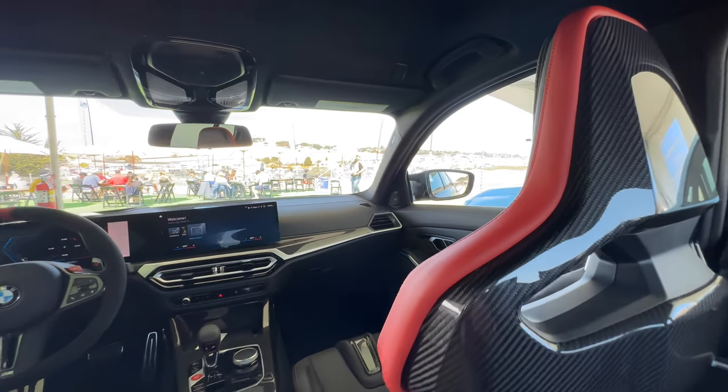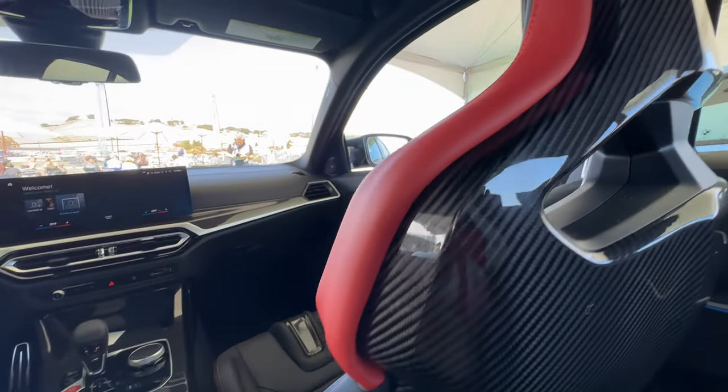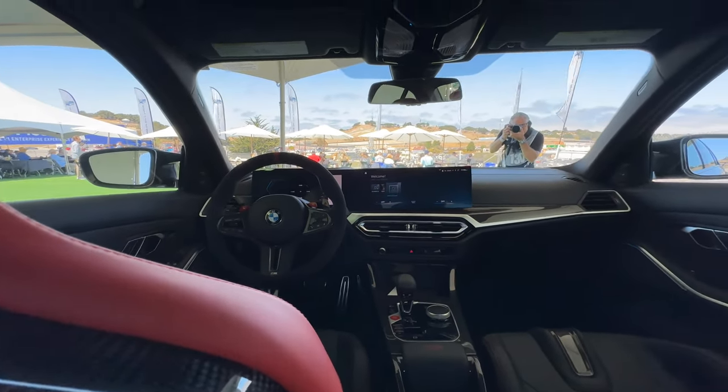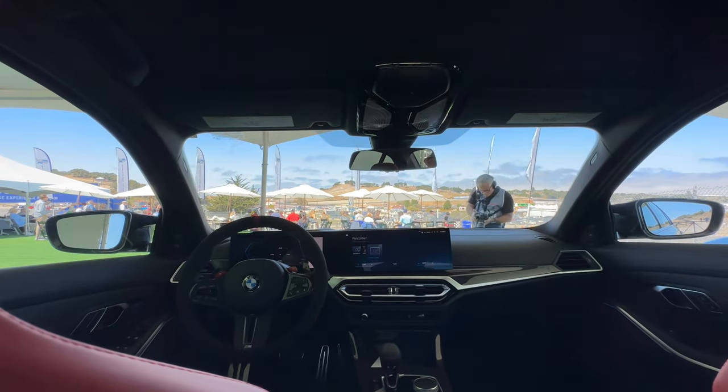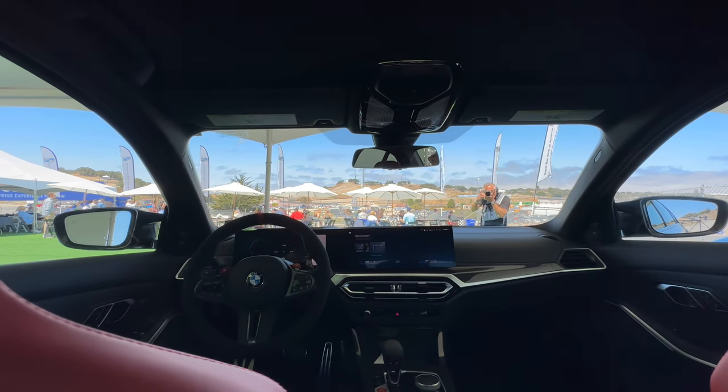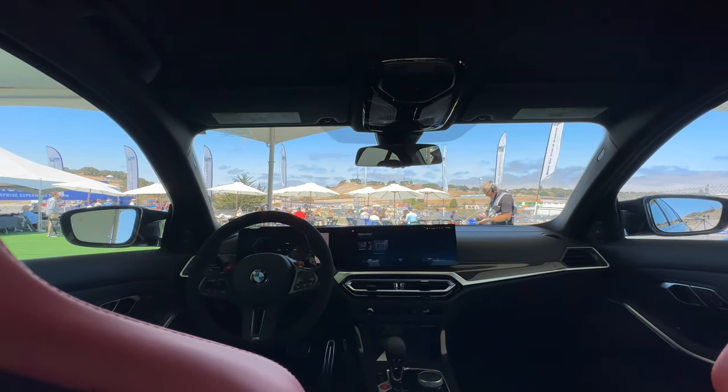Let's take a look at this Mjolnir red interior — fantastic looking. Kyle Van Hoften from the BMW CCA is taking a photo of me as I go over this vehicle.